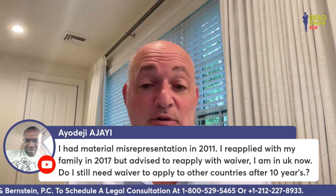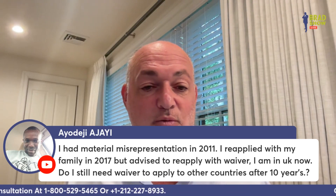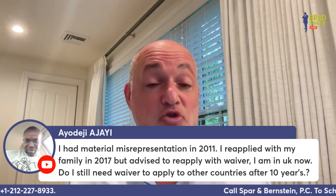Someone asks: I had material misrepresentation in 2011, reapplied with my family in 2017 but was advised to reapply with a waiver in the UK. Do I still need a waiver to apply for other countries after 10 years? You don't need a waiver for any other country, but you have a permanent bar in the U.S. and will always need a waiver until you get a green card.